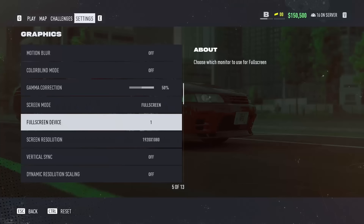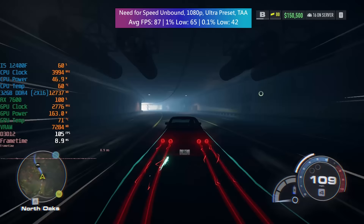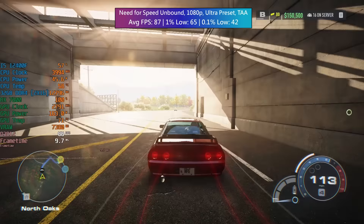Need for Speed Unbound — all I did was set the game to the ultra preset and enable TAA. The average was 87 FPS, the 1% low was 65 and the 0.1% low was 42.